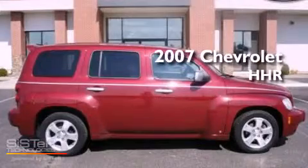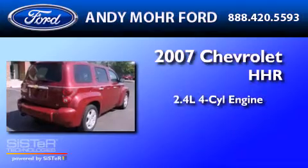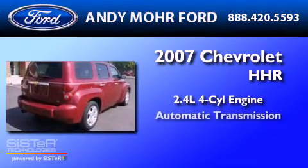This is a 2007 Chevrolet HHR. It has a 2.4-liter four-cylinder engine and an automatic transmission.